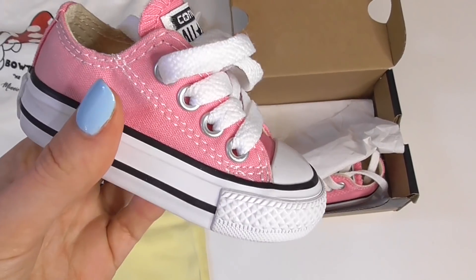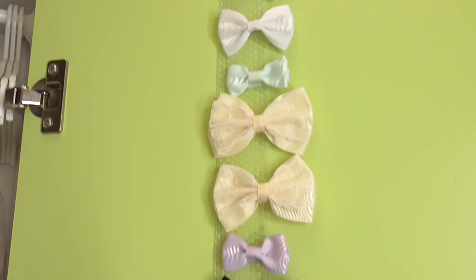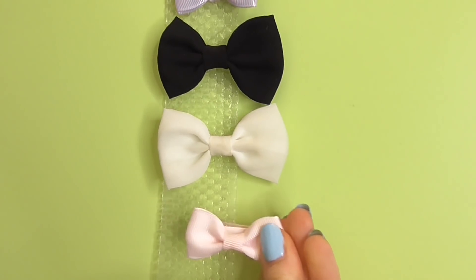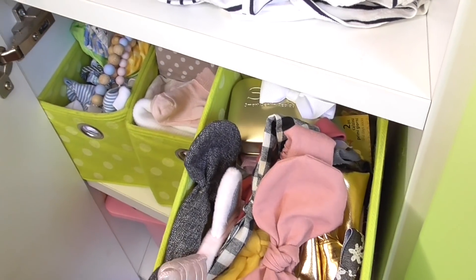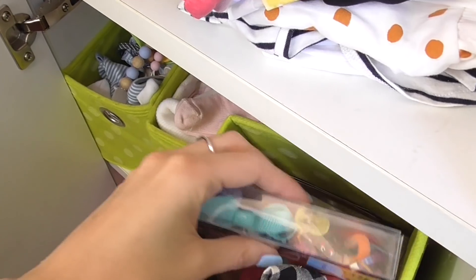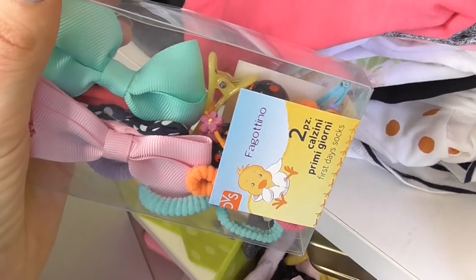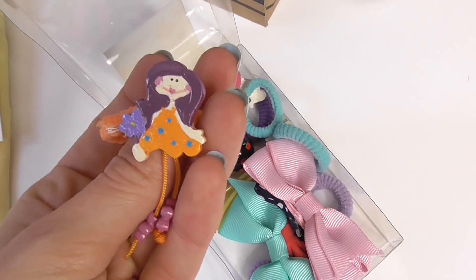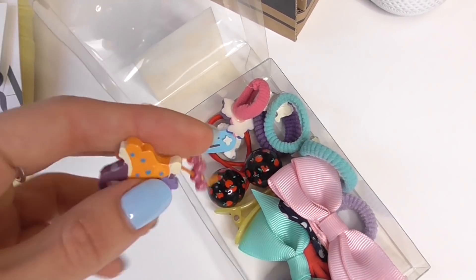Ma guardate quanto sono belle le Converse, non vedevo l'ora che finisse l'inverno per poter mettergliele. Per quanto riguarda i capelli sono un po' in dubbio: vorrei scegliere uno di questi fiocchetti per il ciuffo, probabilmente quello rosa che alla fine si abbina meglio degli altri, ma vorrei anche provare a farle i codini. Quindi volevo scegliere due elastici abbinati — qui tengo alcune cosine che posso utilizzare per Matilde e Martina. Direi che con questo outfit potrebbero stare bene questi codini carinissimi con la bambolina che ha i piedi a forma di fiore.